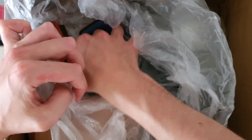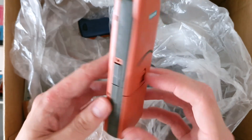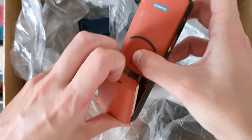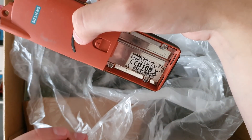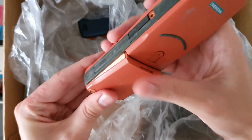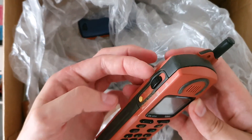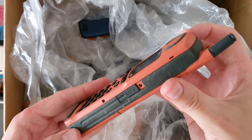This is an S10 Active from Siemens. I already have this phone in this color and in a similar condition — not the best condition, but okay.